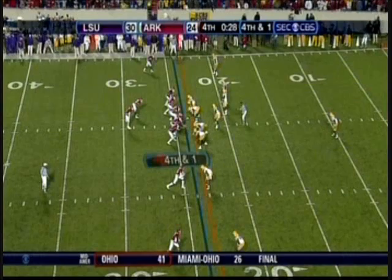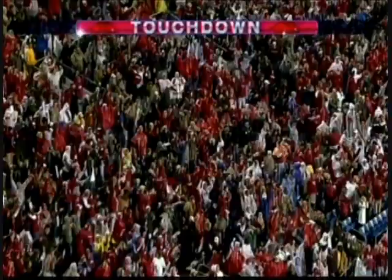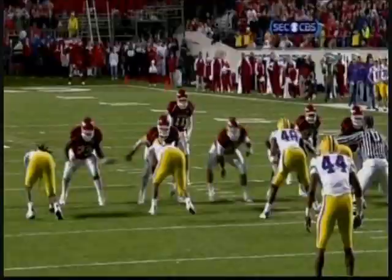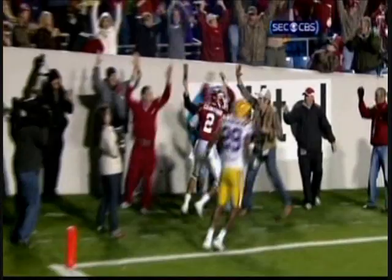Most important thing is to get the first down — don't worry about the clock, just get the right play call. He's less than a yard, he's going for it all. He's got a receiver in the end zone — it is caught by Arkansas! London Crawford comes down with the ball with 21 seconds left to play. The extra point will probably give Arkansas the win. It's fourth and one, maybe less. Look at this strike — perfectly clean play by Crawford as he reaches to the corner of the end zone. What a way to win!